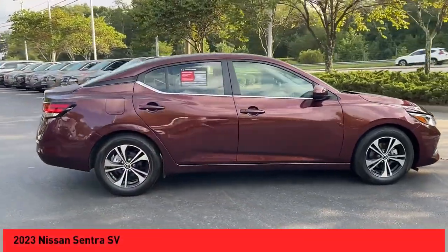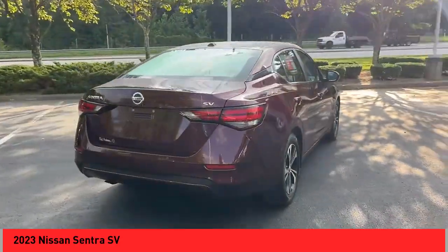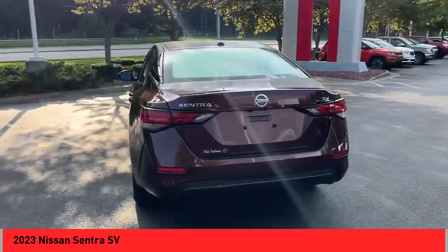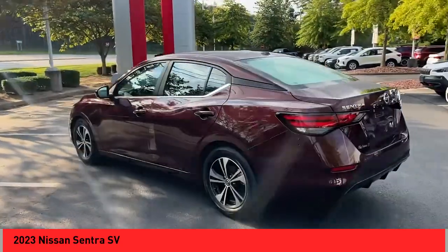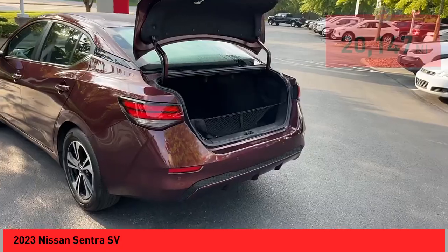Stop by and take a look at the 2023 Sentra, with its spacious and versatile interior and stellar fuel efficiency. The Nissan Sentra is the obvious choice for anyone who wants to enjoy a stylish and comfortable ride.